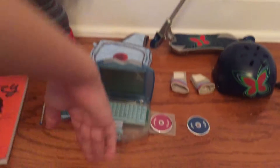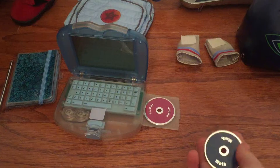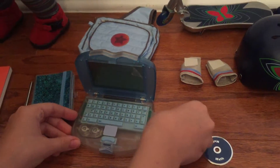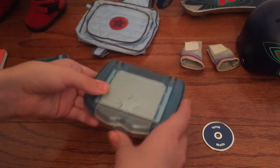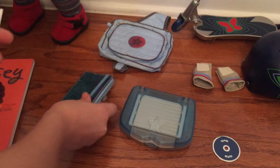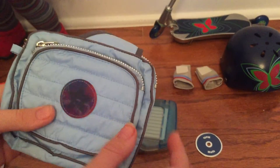Here is her stuff. This is her laptop and bag. It has a math CD that is blue and a history CD that is pink. Here is the computer. Here is a notebook and a pencil. And here is the bag that is blue. It has the American Girl Today logo.